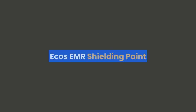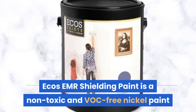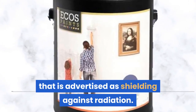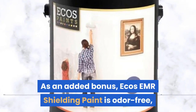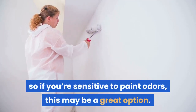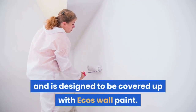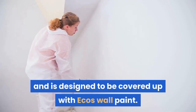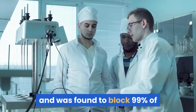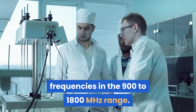ECOS EMR Shielding Paint is a non-toxic and VOC-free nickel paint that is advertised as shielding against radiation. As an added bonus, ECOS EMR Shielding Paint is odor-free, so if you're sensitive to paint odors, this may be a great option. It goes on a dark gray color and is designed to be covered up with ECOS wall paint. The product was independently tested in Europe and was found to block 99% of frequencies in the 900–1800 MHz range.